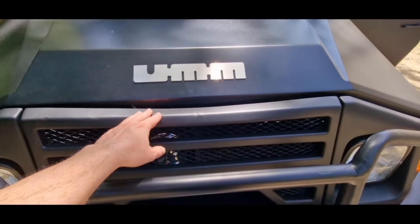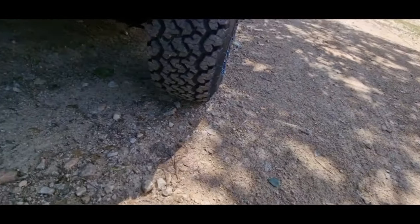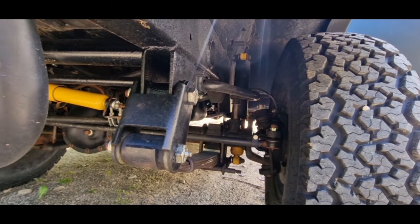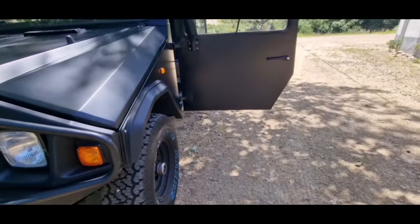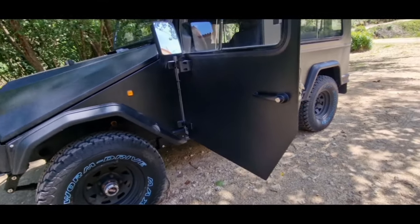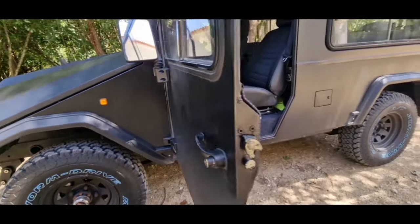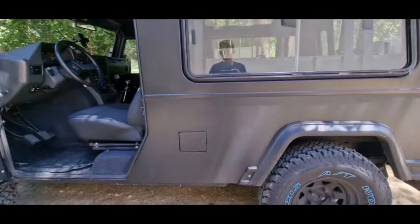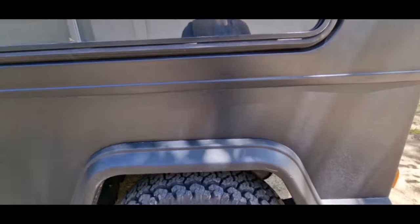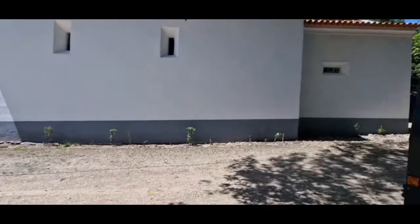I'm going to replace this grille — it was bent on purpose so you can put your hand in to open the hood latch, but I've already got a straight grille to put in. Underneath, we've got Old Man Emu suspension rings on all four wheels, so it's well equipped. Although it's too rare and good to take off-road now. New brakes, new everything — we really went full on this restoration.